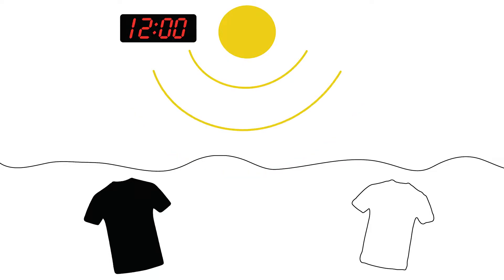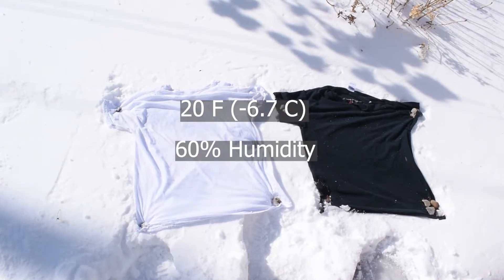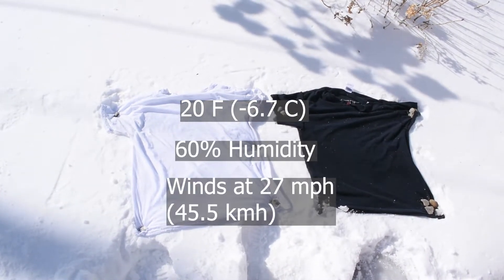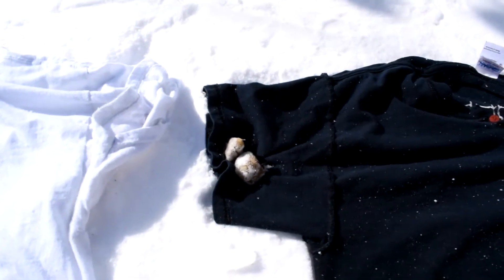For the experiment, I laid a white and black t-shirt in the snow for 1 hour at 12pm — the highest point of the sun — so the shirts had the most light exposure. The conditions outside were 20 degrees Fahrenheit with 60% humidity and winds at 27 mph. Because the winds were actually pretty high, I had to weigh the shirts down with some rocks.